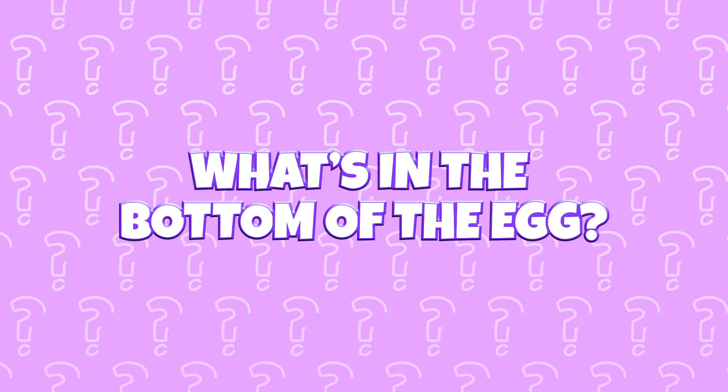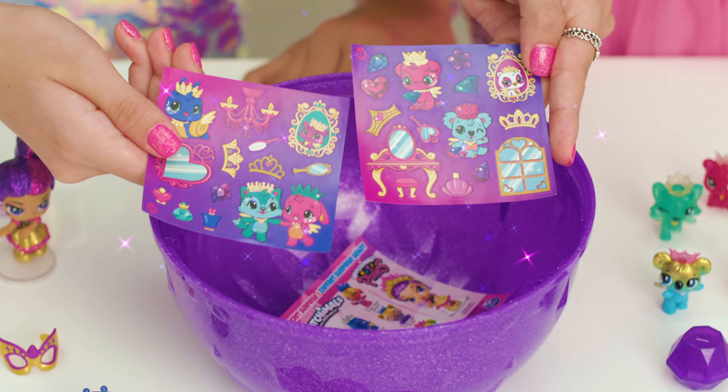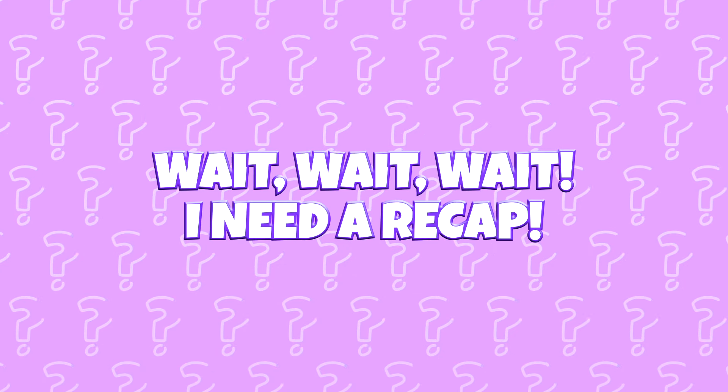I have no clue what's in the bottom of this egg. Pull this layer up — adorable stickers! That was a hatch and a half. Wait, I need a recap.